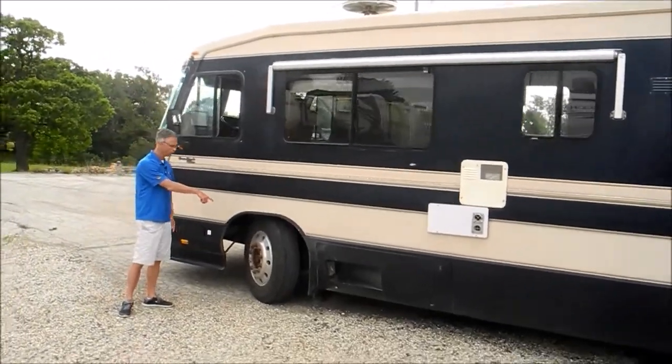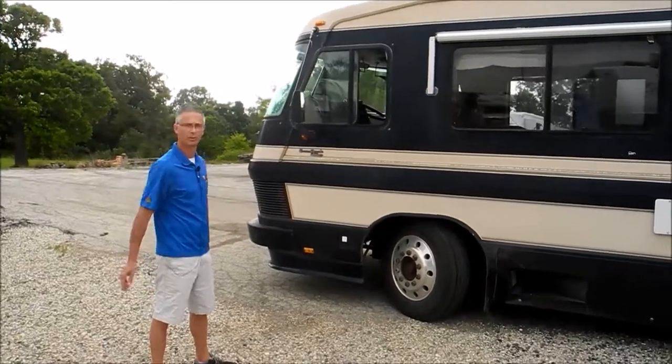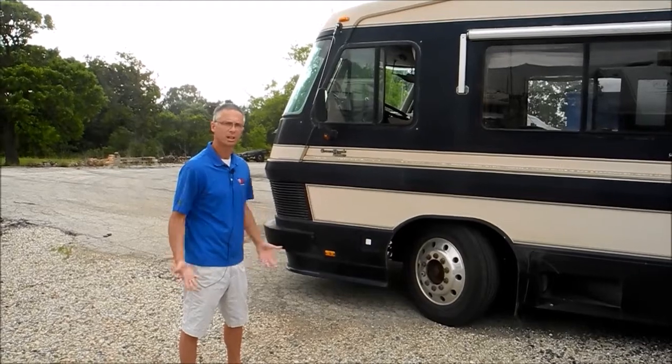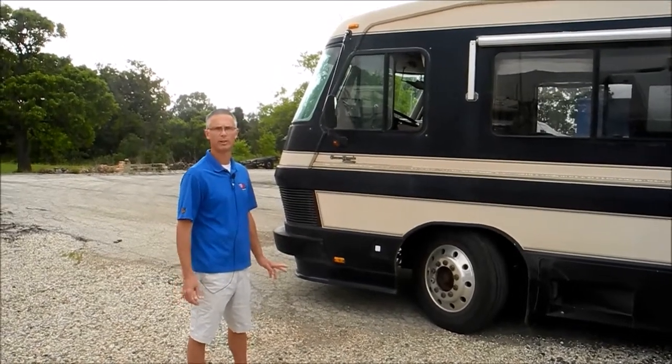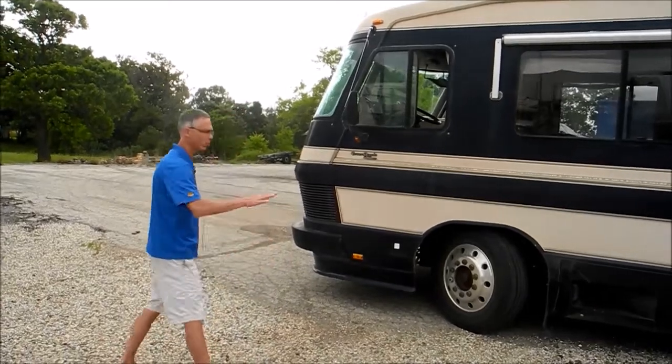Both front tires are new. When I drove this RV it went straight down the road, nice and smooth. When I hit the brakes I noticed it did a little bit of brake steering, but it wasn't really anything too weird. You could relax and just go straight down the road — it didn't wander around.